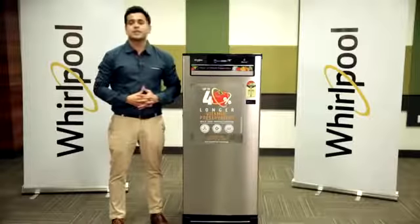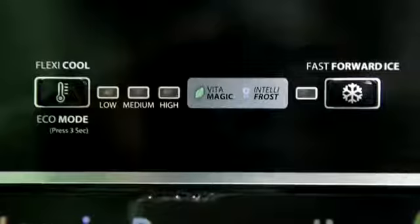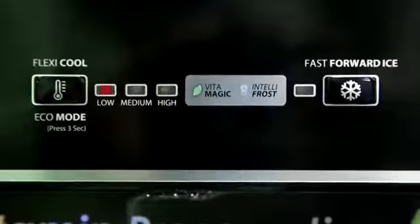Intuitive controls in Vitamagic Pro models offer Flexi-Cool for setting the temperature inside the refrigerator to low, mid, or high.